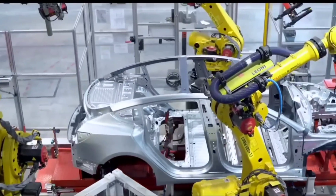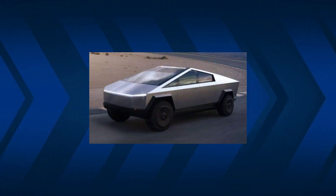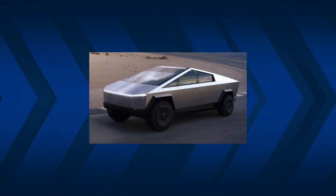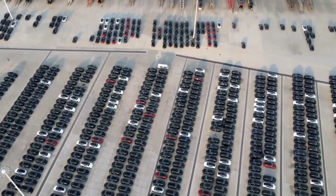Eventually, GigaFactory Texas is expected to build upwards of 500,000 vehicles per year. Tesla intends to produce the Cybertruck at GigaFactory Texas sometime next year, Musk said, adding that the vehicle's design was finalized earlier this year.